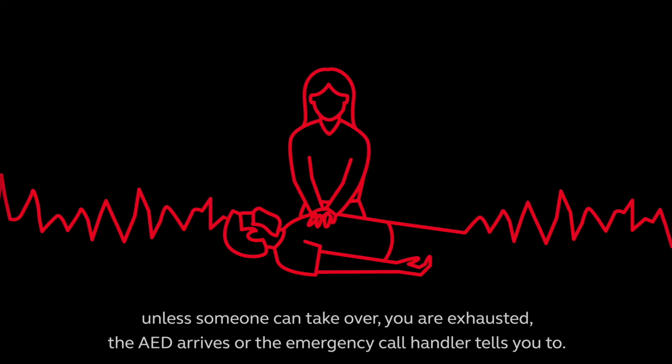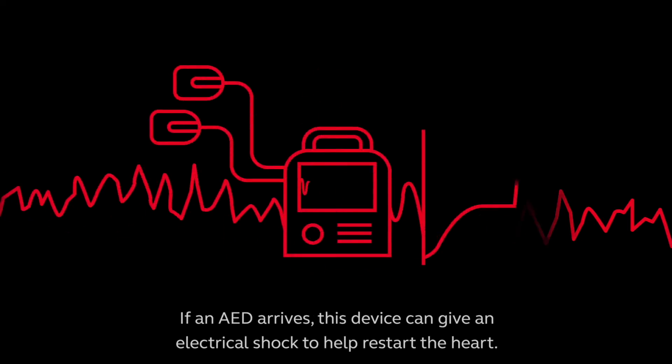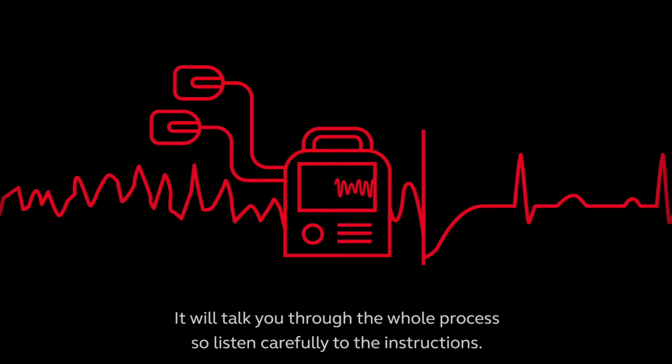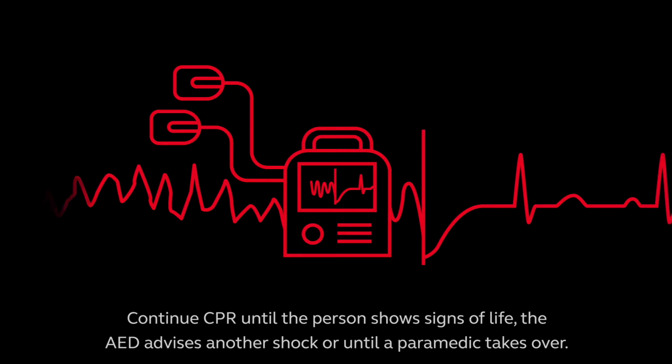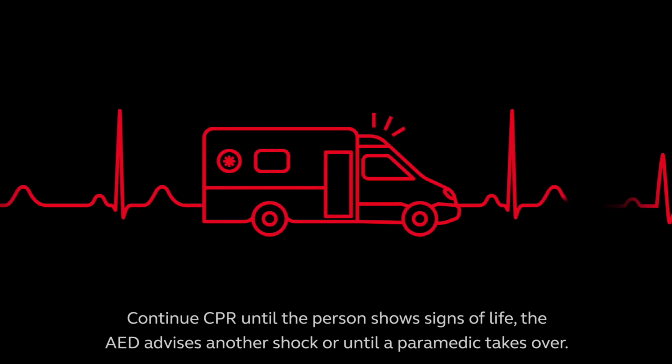Do not stop unless you are exhausted, the AED arrives, or the emergency call handler tells you to. If an AED arrives, this device can give an electrical shock to help restart the heart. It will talk you through the whole process, so listen carefully to the instructions. Continue CPR until the person shows signs of life, the AED advises another shock, or until a paramedic takes over.